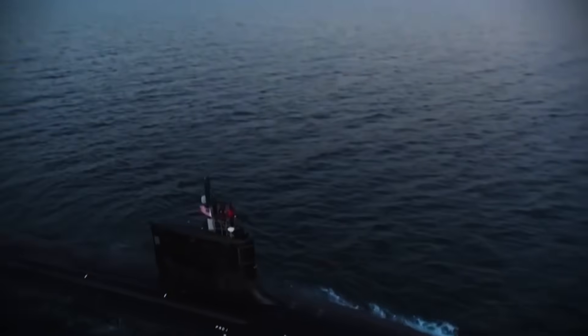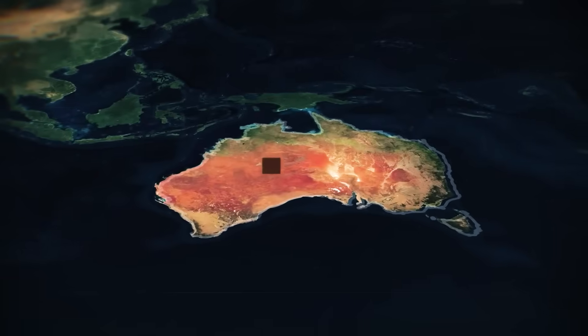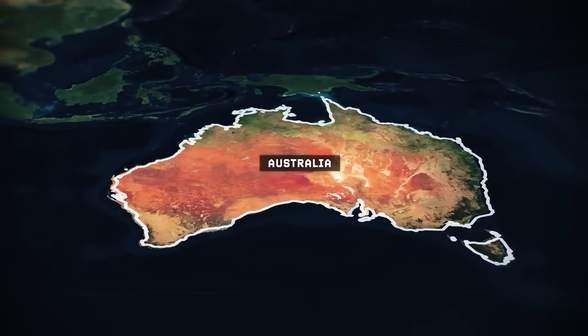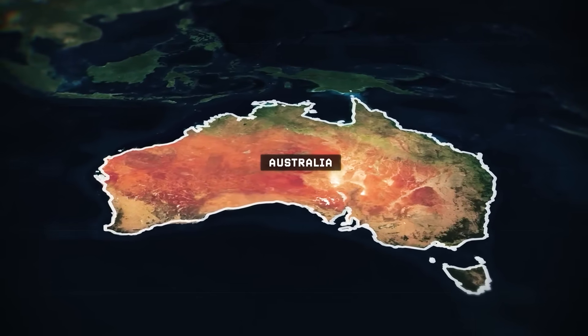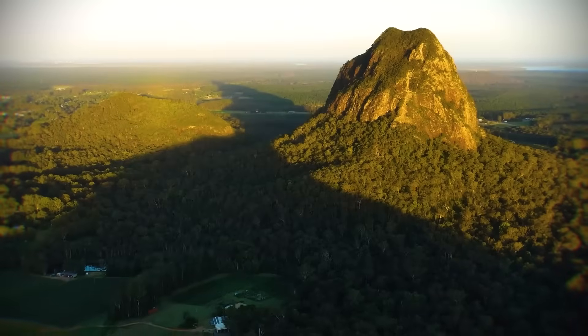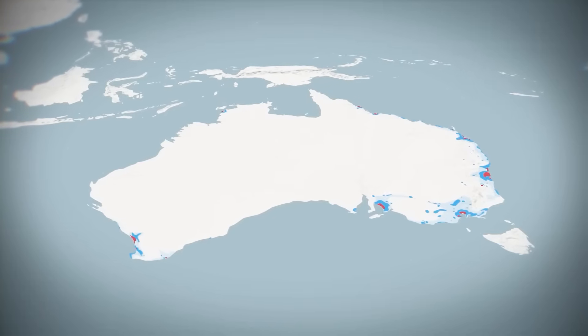This incredible journey did not begin overnight. For decades, Australia relied on conventional submarines. But the world changed, and with it, Australia's defence needs. Australia, a vast island nation, recognized a critical shift in the Indo-Pacific region. The strategic environment became more complex, demanding a new kind of undersea capability.